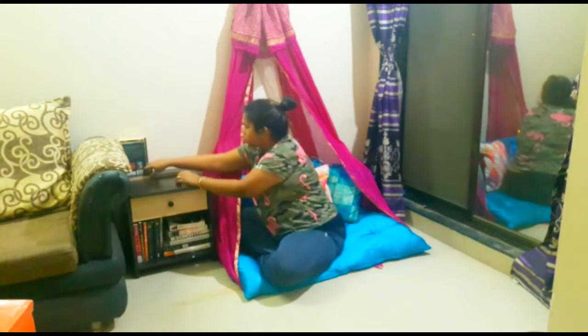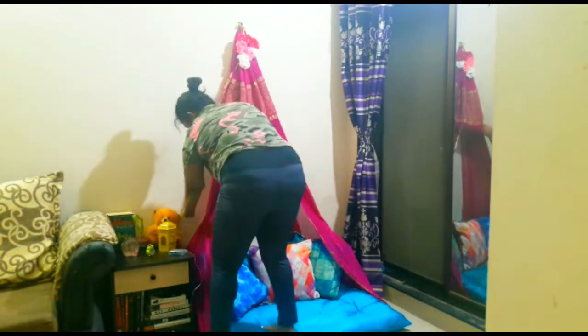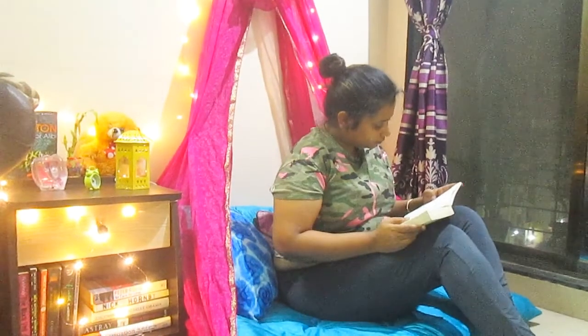This is how I've created my corner — I hope you like it! If you do, don't forget to like, comment, and share this video with your friends and family. Don't forget to subscribe to my channel and press the bell icon so you get notified whenever I post. See you — love you, bye!